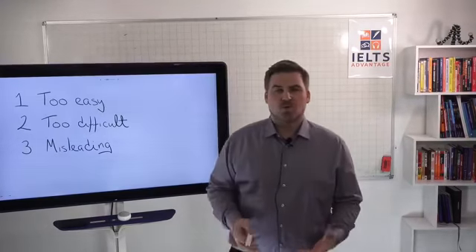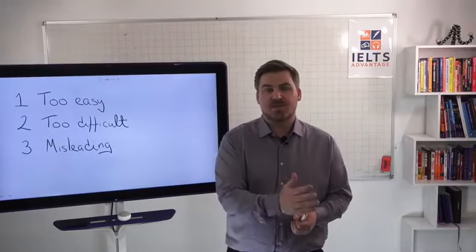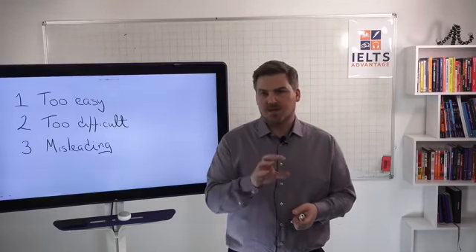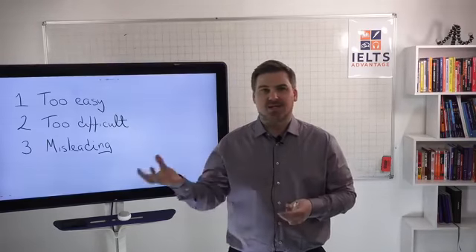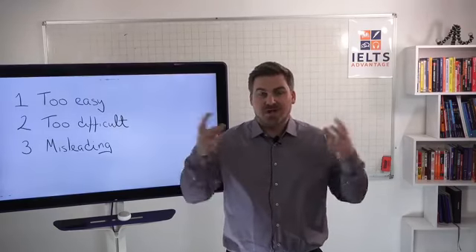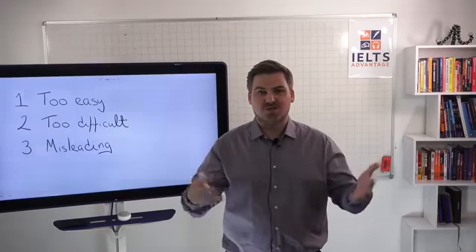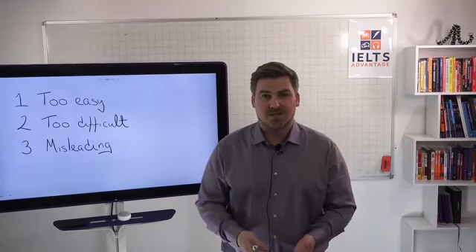Number two, you might get tests that are way too difficult. This is especially true for the speaking and writing practice tests. I particularly see this for task one academic — a chart, bar graph, or something like that — and task two writing, because people who are creating these and don't really know what they're doing normally add in way too much data and make the graphs, charts, pie charts and tables way more complicated than they need to be.